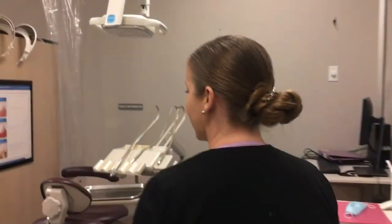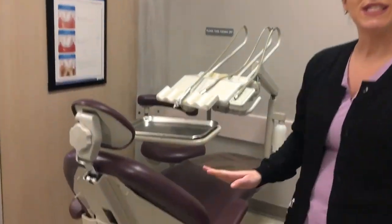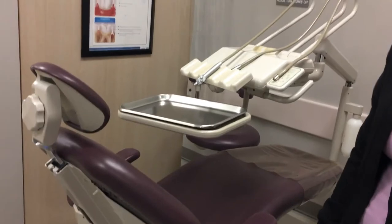At Midlands Tech Dental Clinic, we have three bays with 18 operatories. We have everything you would see in a normal dental clinic, and we learn all the parts, pieces, and how to work them. It's a great opportunity.